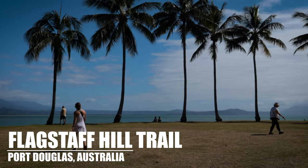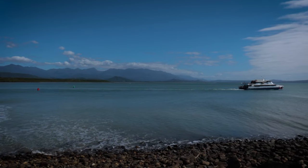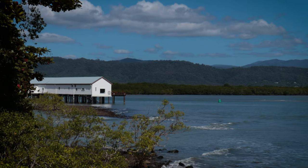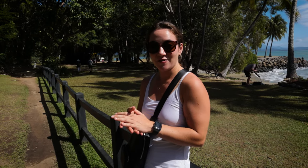One of the really cool things to do at Port Douglas is the Flagstaff Hill Walking Trail. If you've got some extra time, this is the perfect spot to have a picnic or just take a walk and really see Port Douglas for what it is. It's a beautiful forest.